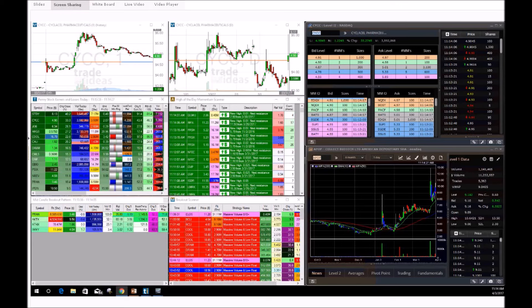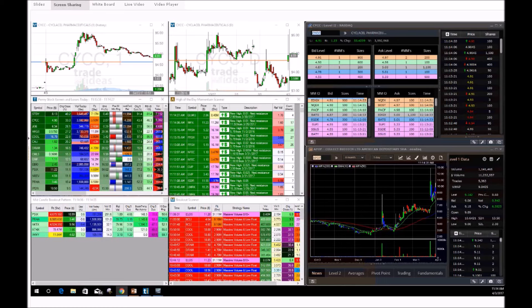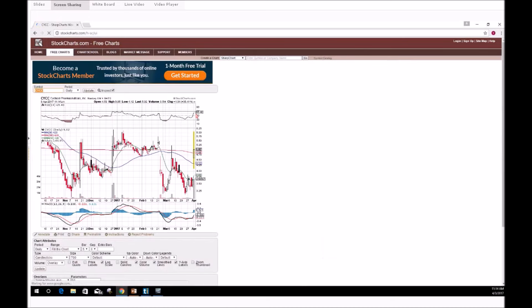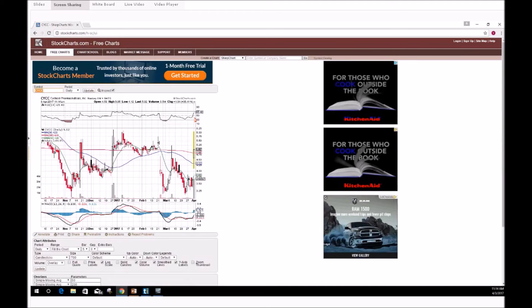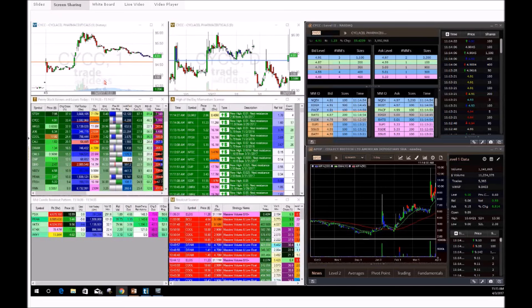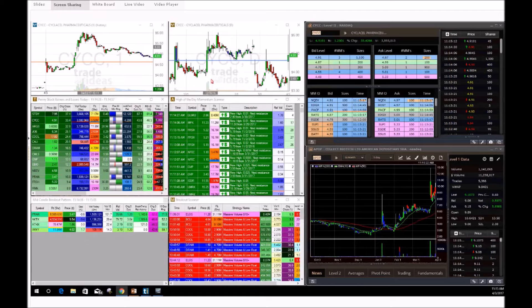Wrapping up CYCC — why did we pick this play? Simple: great press release, great chart history and patterns, low on the RSI around 52-55 when we entered, nice low float, great history of spiking, red-to-green move — my favorite breakout pattern. Knowing this stock was going to bring in a lot of volume off that good press release is why I hopped in. I used a market order because I didn't want to miss the momentum wave. You get in, make your money, get out — that's all you need.